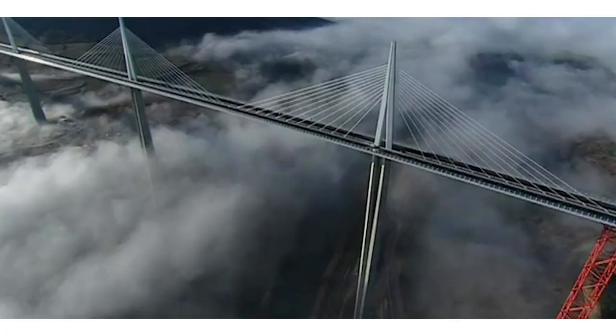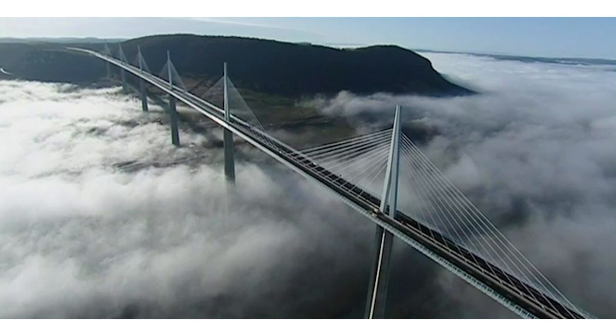When it was decided to pass directly from the plateau to the plateau, the idea of a cable-stayed bridge with multiple spans came immediately, because this was the single way to make something transparent, very slender and elegant.